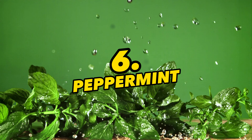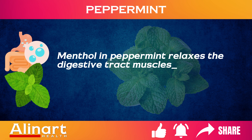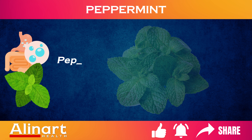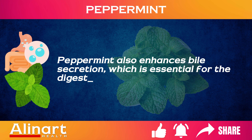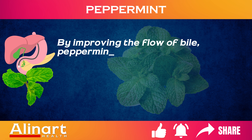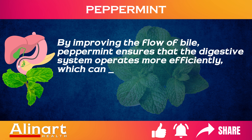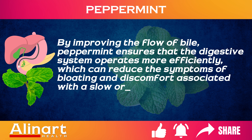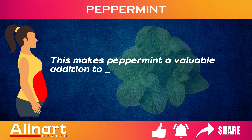6. Peppermint. Menthol in peppermint relaxes the digestive tract muscles and can help gas pass through more easily, alleviating bloating. Peppermint also enhances bile secretion, which is essential for the digestion and absorption of fats. By improving the flow of bile, peppermint ensures that the digestive system operates more efficiently, which can reduce the symptoms of bloating and discomfort associated with a slow or sluggish digestive process. This makes peppermint a valuable addition to meals, especially those that are higher in fat.